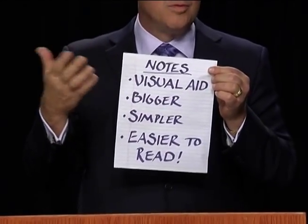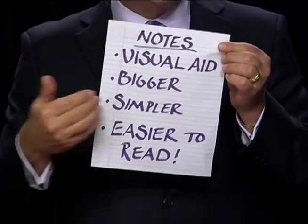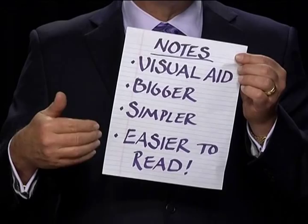So follow the rules of visual aids when you're making notes and make them bigger. And of necessity, make them simpler, which will of course make them easier to read.